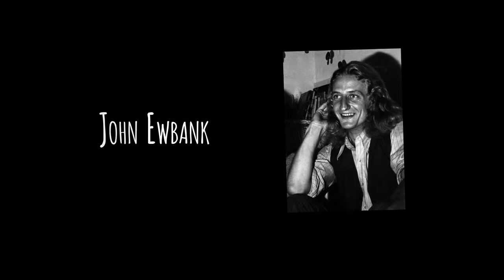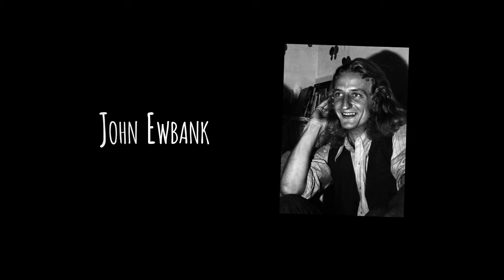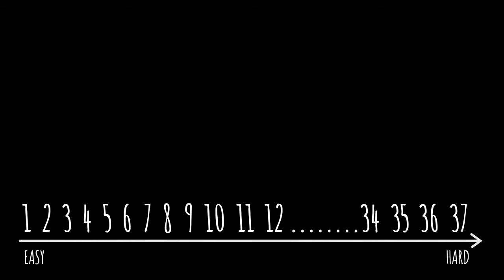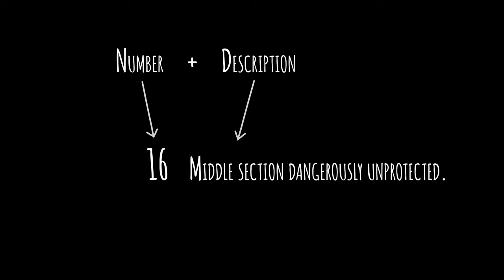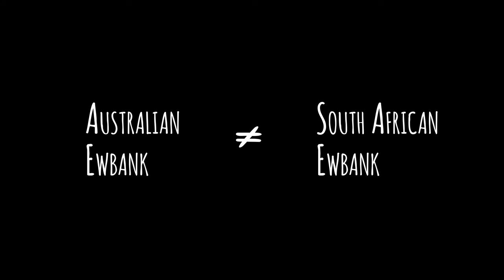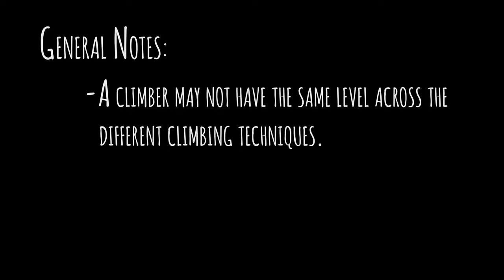The Ewbank system, invented by the English-born Australian climber John Ewbank, simply uses one number to assess the overall competence required by a climb. It takes into account technical difficulty, exposure, length, quality of rock, protection, and other smaller factors. If one factor is outstanding, it is stated verbally in the short introduction to the climb. The Australian and South African Ewbank systems look similar but don't match. Each type of climb requires a specific technique, so someone able to climb a grade 21 face climb may not be able to climb a grade 21 fist crack.